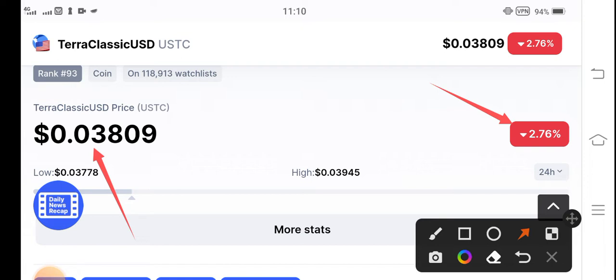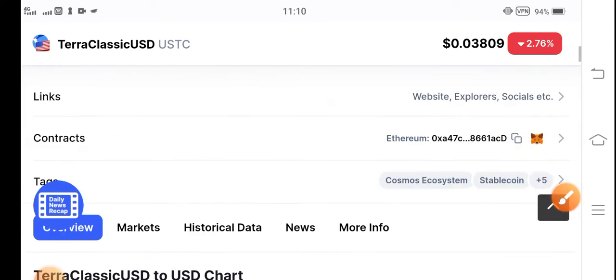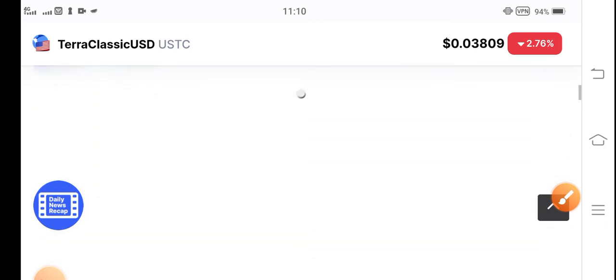There is not a big change. The highest price is $0.039 and the current price is $0.038, so there is only a 0.1 cent difference in Chero Classic USD coin.